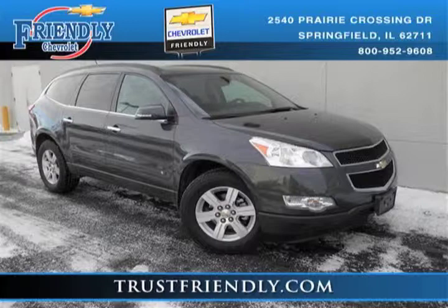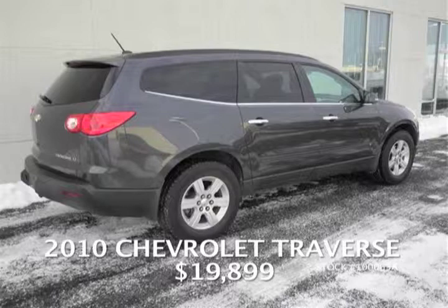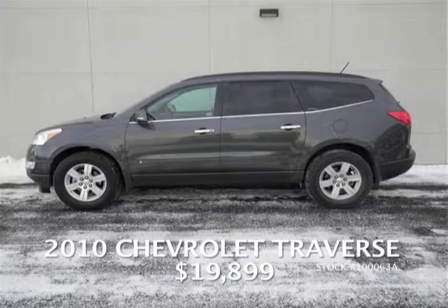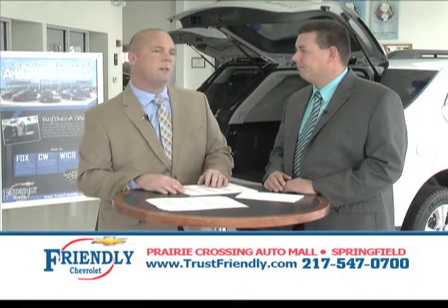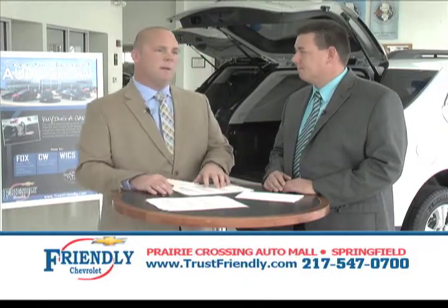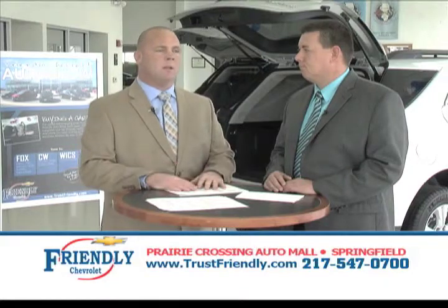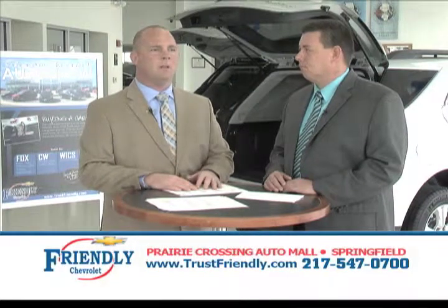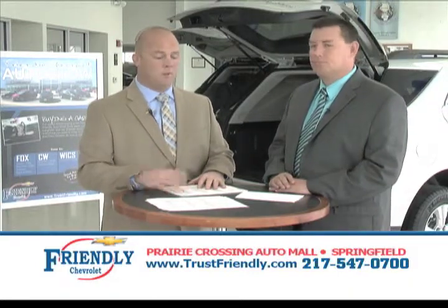We have a 2010 Chevy Traverse with 47,000 miles on it — still plenty of miles left. New car trade-in with tons of cargo room, well-maintained, for only $19,899. This is a seven-passenger vehicle — great if you have five or six kids and you're not wanting to go to a minivan. The Traverse has bucket seats in the middle row, and a third row seat that folds down when not in use, giving you plenty of cargo room. You still get the versatility of a minivan with the fuel economy and four-wheel drive of an SUV.